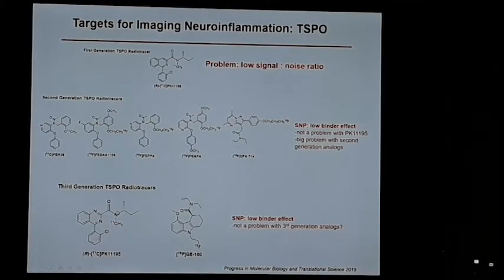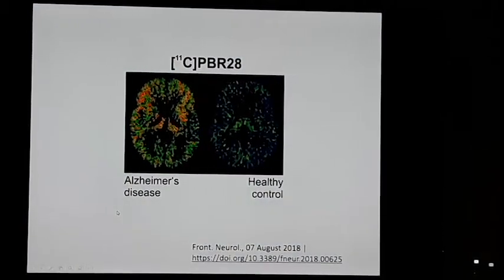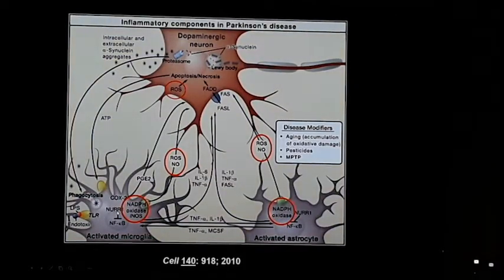There are some third-generation TSPO compounds — one is an analog of PK-11195, one is a GE compound — reported to not have this low-binder effect, but the jury is still out on whether that's truly the case. A study published recently used carbon-11 PBR28 in Alzheimer's disease. We have a protocol here looking at it in Alzheimer's disease and ALS that's coming online, which Sharon and the cyclotron group are getting up and running very soon.